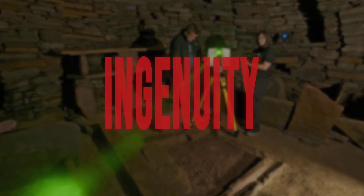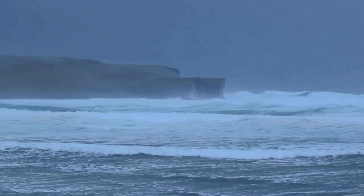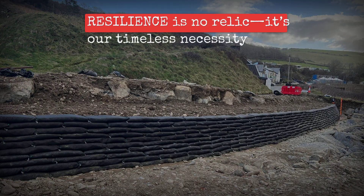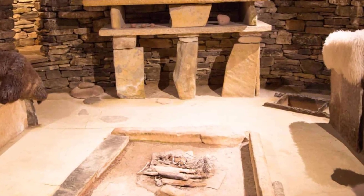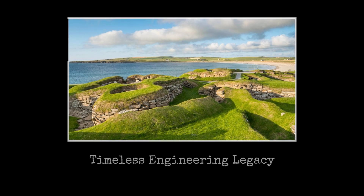Today, three-dimensional scans reveal what Neolithic builders knew: design shapes survival. As rising seas threaten Orkney's coast, Skara Brae's engineered interiors remind us that resilience is not a relic — it's a necessity. The stone furniture endures not as a fossil, but as a blueprint for adapting to the world we inherit. Innovation, like these ancient slabs, leaves a legacy meant for tomorrow.